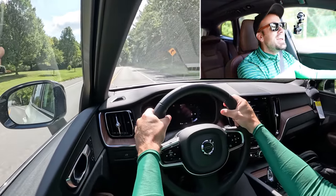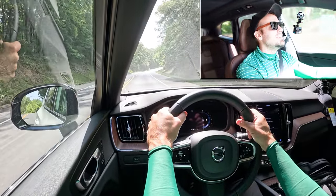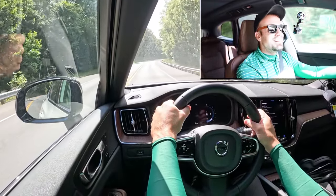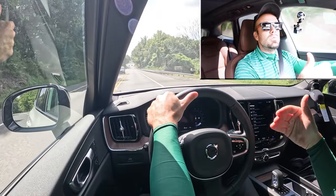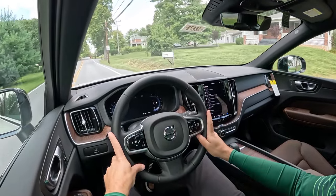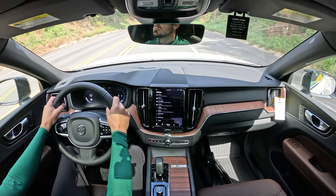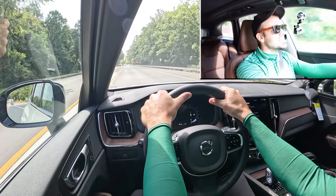Steering feel is amazing in the firm driving mode. If you prefer a looser feel, that's available too — something for everybody. Rear view visibility is great; the second row headrests tuck nicely into the seats, assisting with visibility. Rain-sensing windshield wipers come standard, automatically activating when moisture is detected. On the Ultra trim, you also get a head-up display projecting speed, speed limit, and safety features onto the windshield for even better forward visibility.